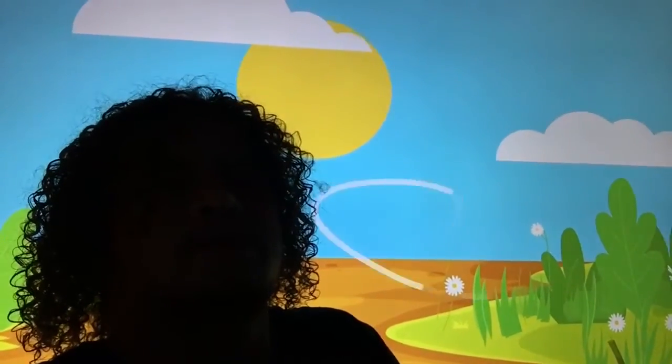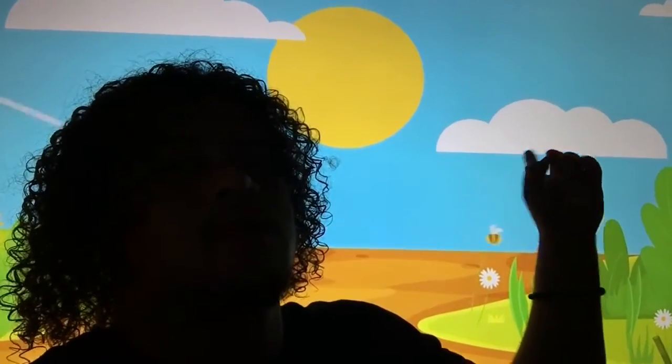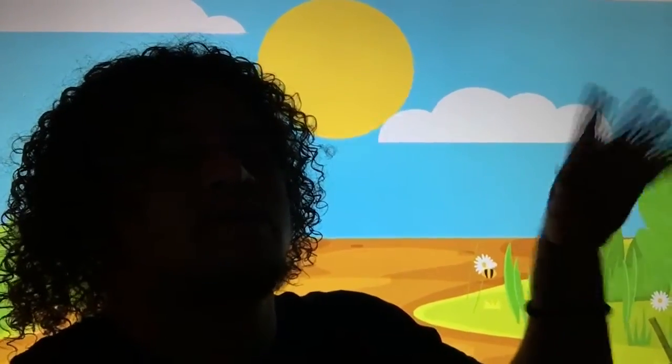I don't know what book this is or anything. But yeah, we got moving clouds, the sun, the wind, bees and stuff.